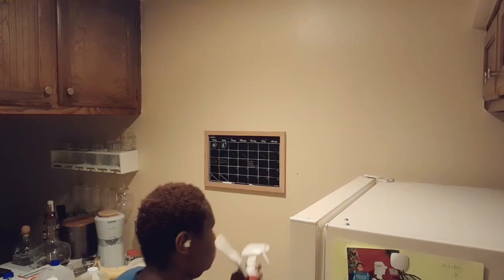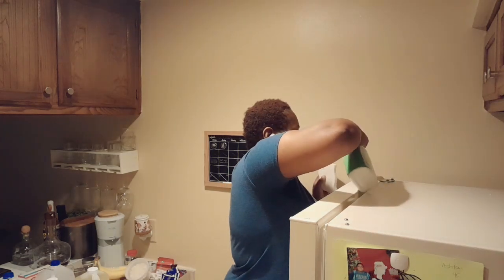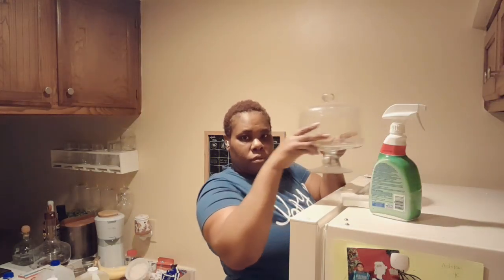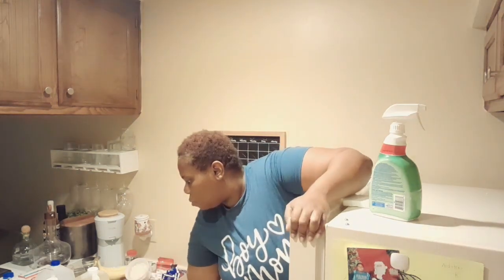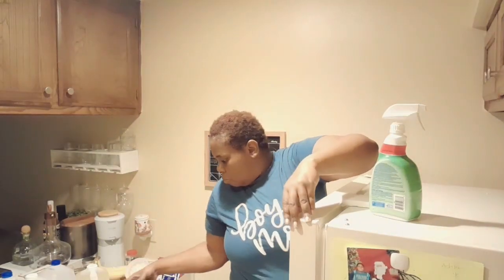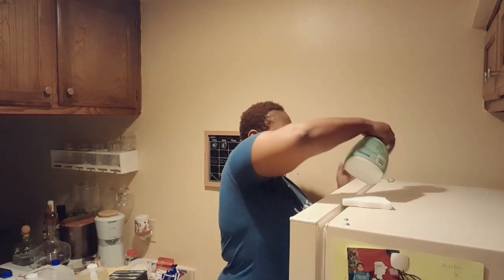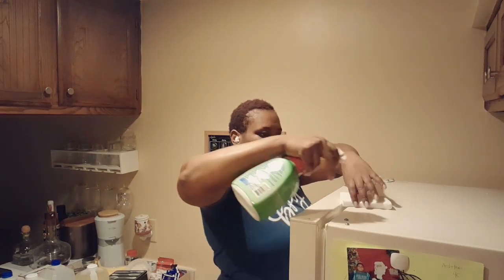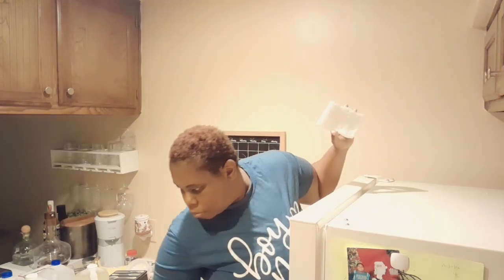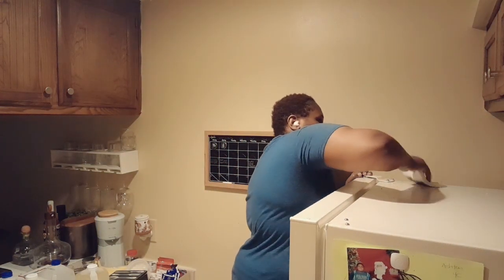So we're going in with some all-purpose cleaning spray with bleach — I got this at Walmart — and then I got the Mr. Clean Magic Eraser pads. If you're on a budget, definitely go to Target. They have their own brand of white eraser pads — more affordable, like a dollar ninety-nine for three, which is really decent. They also have a six-pack for like three ninety-nine. Target always has the cheaper brands if you're looking for something to clean with.